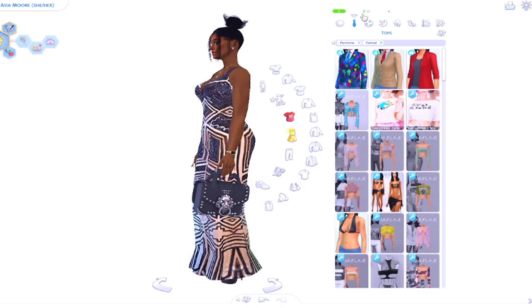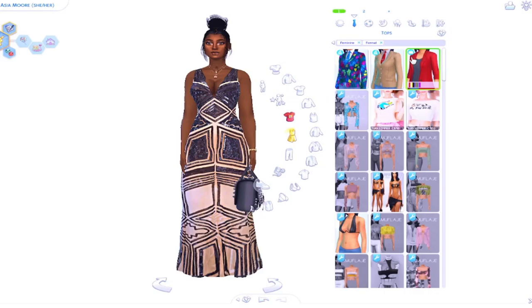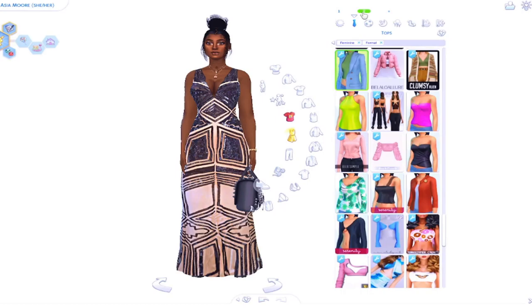She loves her makeup, she loves her heels, she loves her nails — but when it comes to the fits, she keeps it really simple. She doesn't really do too much. This is her formal — her first formal. Cute, cute, cute! This is the only outfit I gave her a bag because I don't really like when sims walk around with bags — when they do stuff, the bag is in the air.